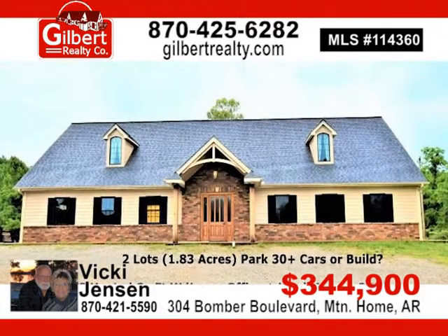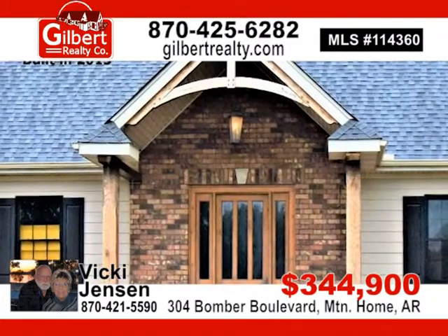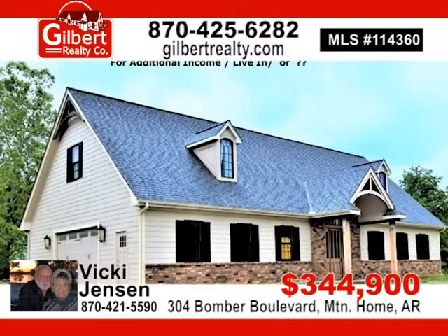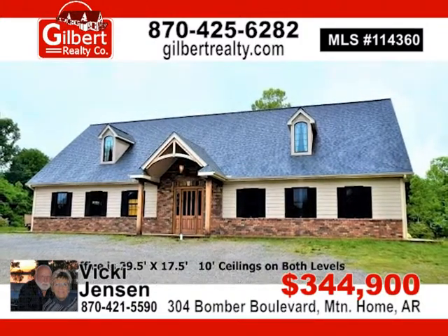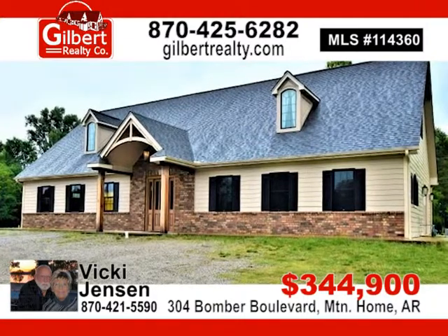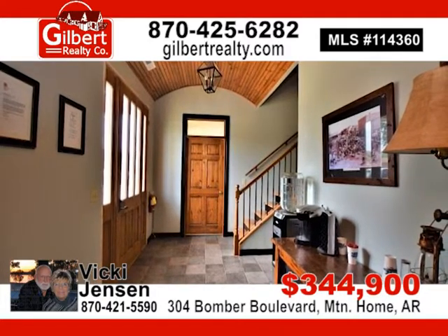Ideal commercial location for this first-class, high-quality building, new in 2013. Features paneled barrel ceiling, impressive office, boardroom, fiber-optic internet, two central heating and cooling units, and a huge fabrication shop with an additional 1,365 square foot shop and storage area. For $344,900, contact Vicki or James Jensen today.